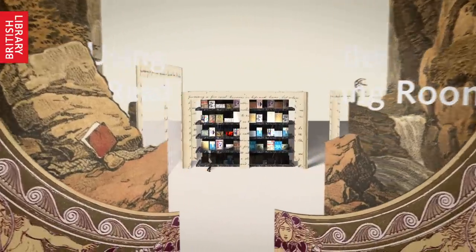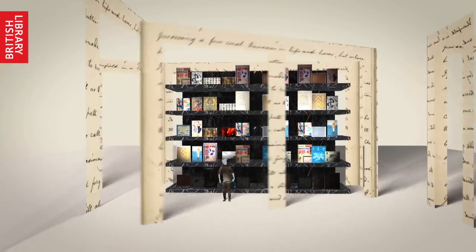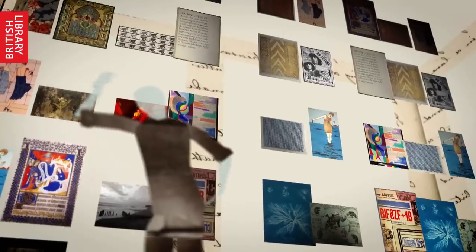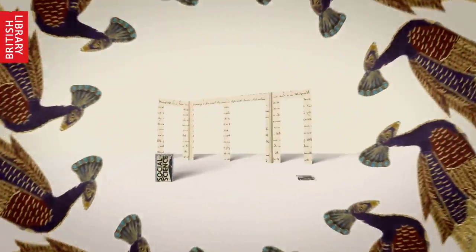Here's a quick guide to getting started in the reading rooms. The British Library is home to some of the rarest and most valuable materials from history, and they're not hidden behind glass cases but available for you to use. Many are priceless and irreplaceable, so we're a little strict and have certain rules and regulations that you might not expect in a normal library.